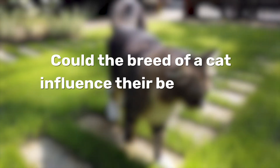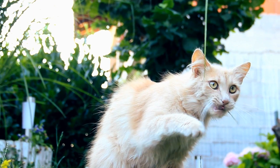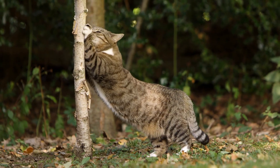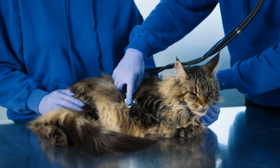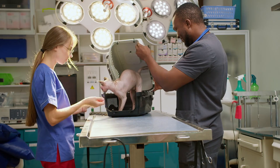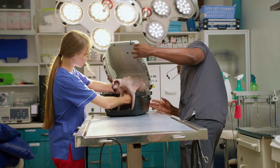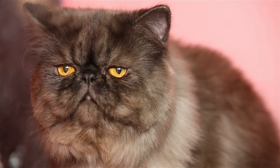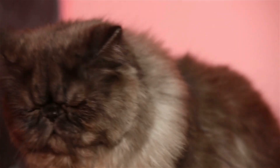So could the breed of a cat influence their behaviour? Breed doesn't play as significant a role in behaviour as some people may think, but it plays more of a role in a cat's behaviour than coat colour. What we do know about breeds is that health conditions can be more inheritable than behaviour traits, and the development of certain breeds has contributed to cats having diminished welfare and wellbeing. We know breeds with extreme conformities, such as brachycephalic — with a shorter skull, much like in pugs — can suffer breathing and eating difficulties.